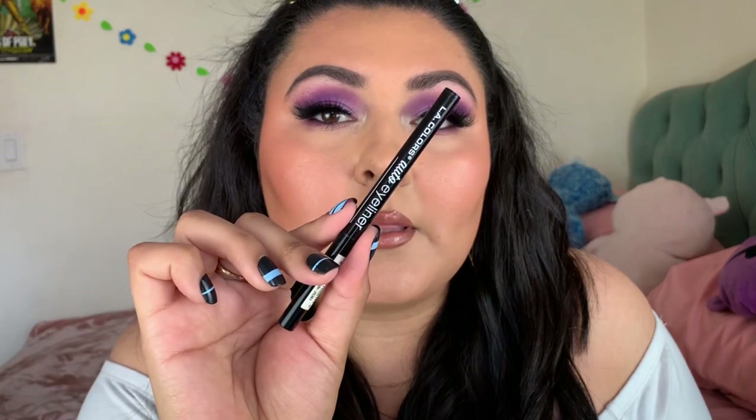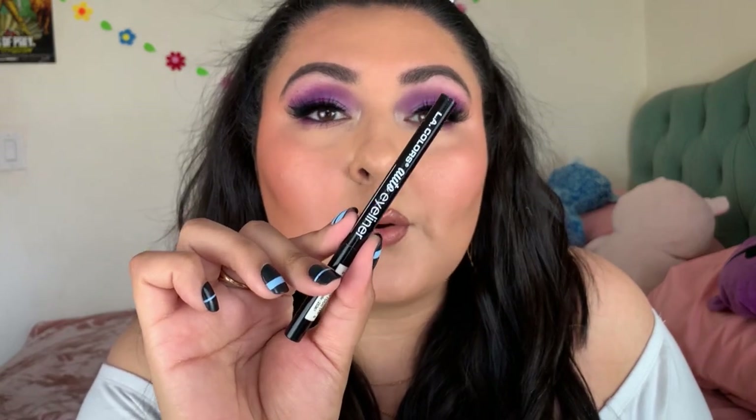Let's talk pencil liners. Dollar Tree sells the LA Colors auto eyeliners, which are retractable. I really love these — they're nice and creamy, you don't have to sharpen them, and they're really easy to use in the waterline. Really blendable and they look stunning on the lower lash line. Definitely recommend, and they come in various tones.